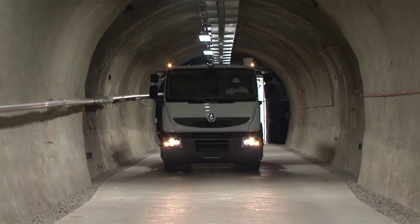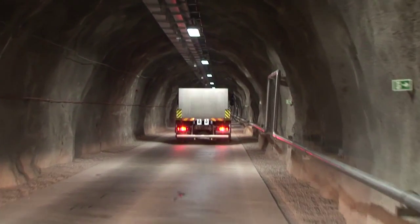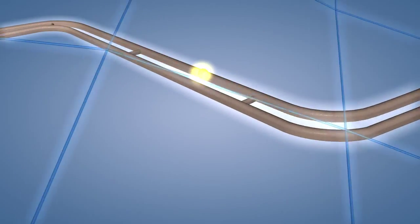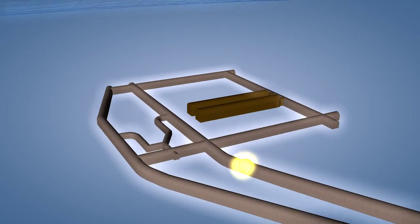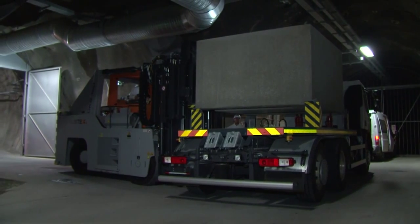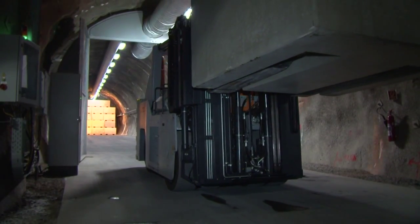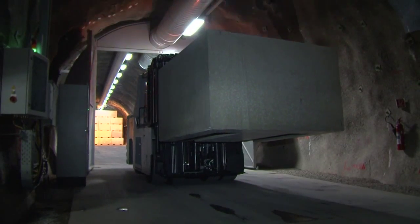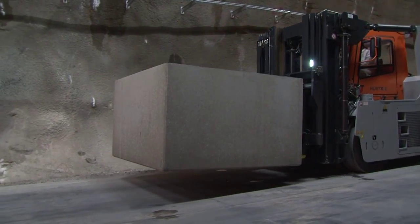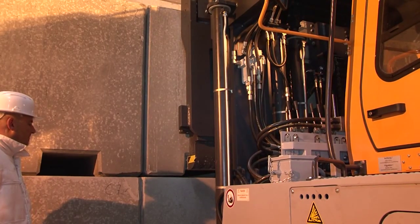The load arrives in the repository area through the transport tunnel, which is 1,700 meters long and has a slope of 10%. In the first stage, two vaults of 100 meters long each are to be constructed. Nineteen containers per row are placed in each vault, resulting in 519 containers, thus 1,471 drums per vault.